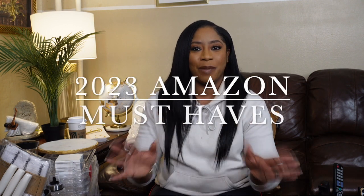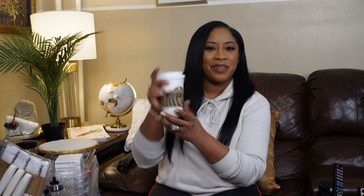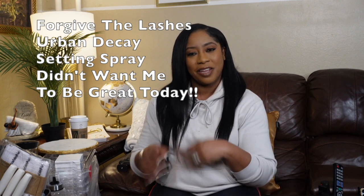Welcome back, I'm your girl Tammy. For those of you who are new here, today we are going to be talking about our 2023 Amazon must-haves. Grab yourself a light snack because this video may be a little lengthy. We're going to be talking about home decor, beauty items, pet items, and electronics. Amazon is totally irresistible.